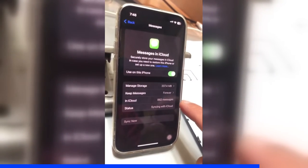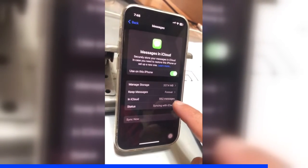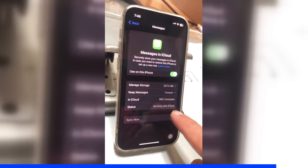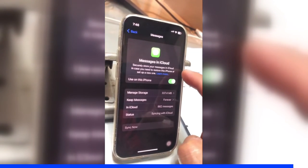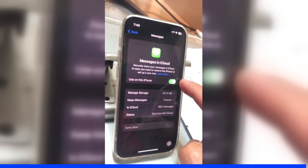Let's go back. You can also see how many messages you have stored in iCloud right now, and also the status — syncing with iCloud. So this can be really handy if you ever need to restore your iPhone or set up a new one.